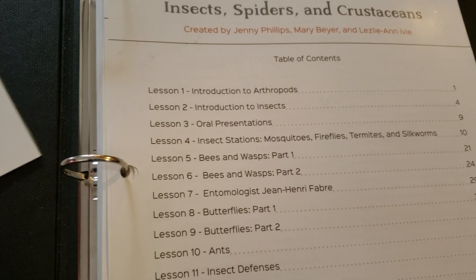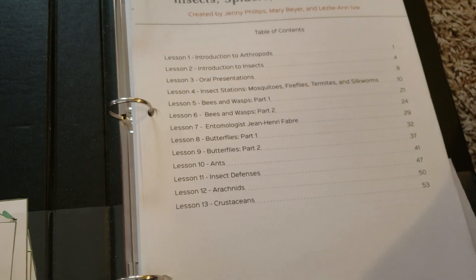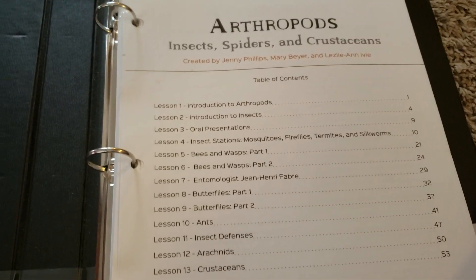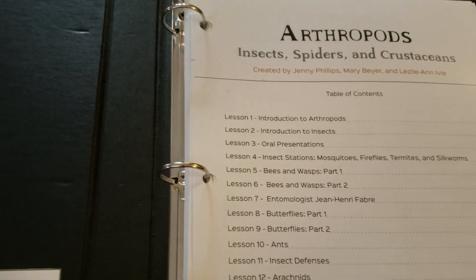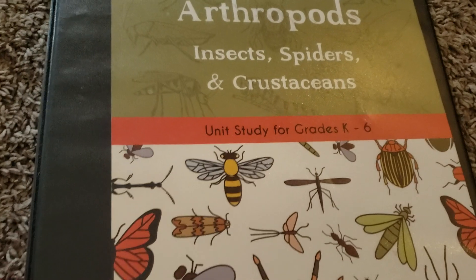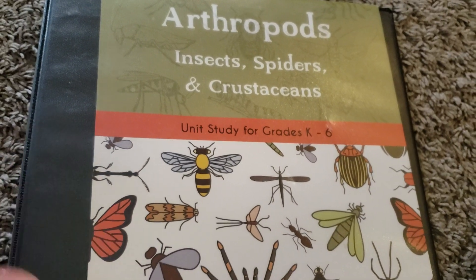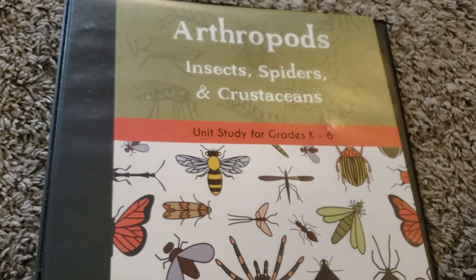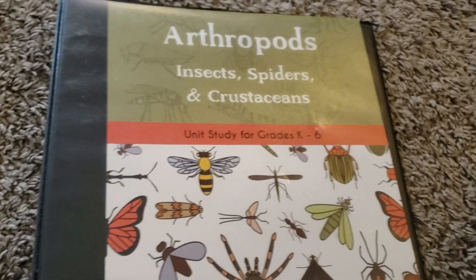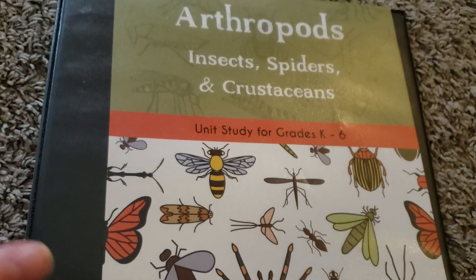We have had a lot of struggle with science curriculum this school year — I've talked about that in a few videos, which I will link below in the description box. But this curriculum seems to be the perfect fit for us, and I really wish that I would have found it sooner. Thank you guys so much for watching. If you like this video, please give it a thumbs up, and if you haven't subscribed to my channel, please do — I have a lot of really good things coming soon. Bye guys!